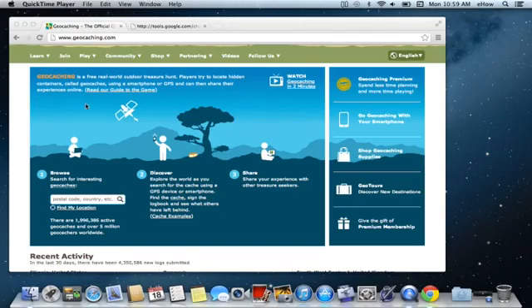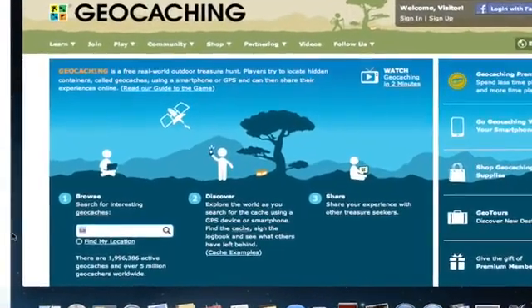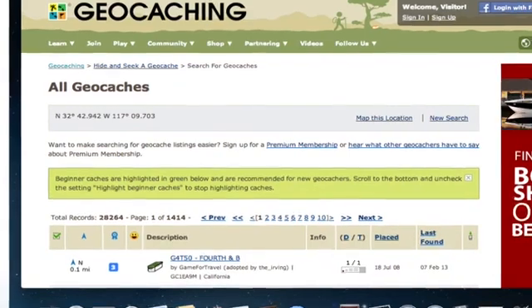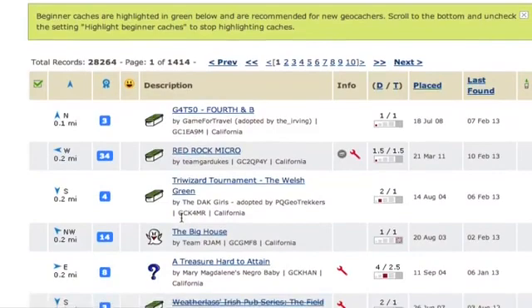Geocaching is basically a modern-day scavenger hunt where users will store caches in the real world in buckets, in boxes, hide them along hiking trails, in spots inside of cities, and tag them with the GPS location. Then any other users who install the geocaching app on their smartphone can use GPS tracking information to locate those caches.